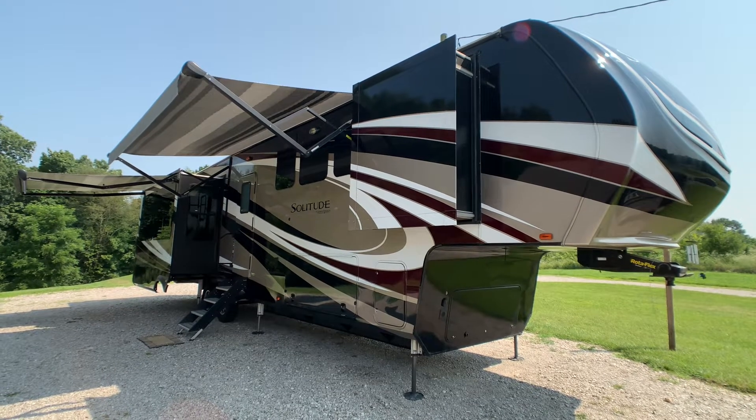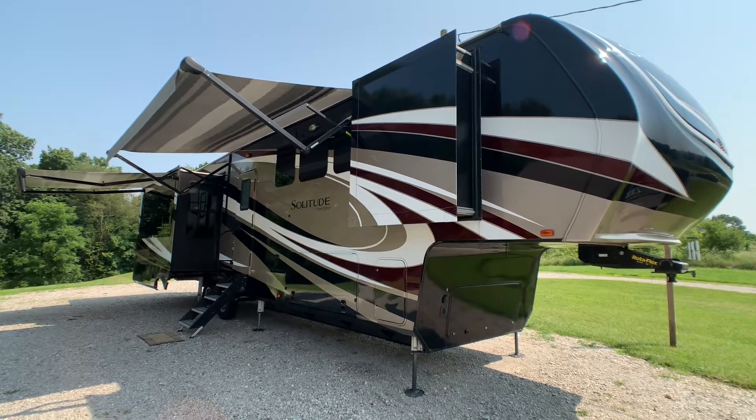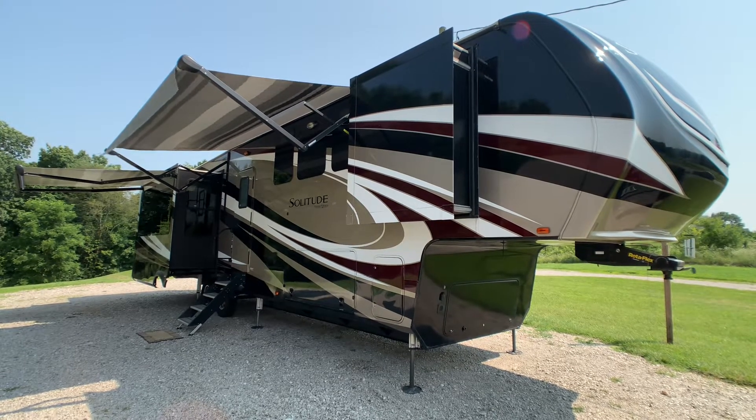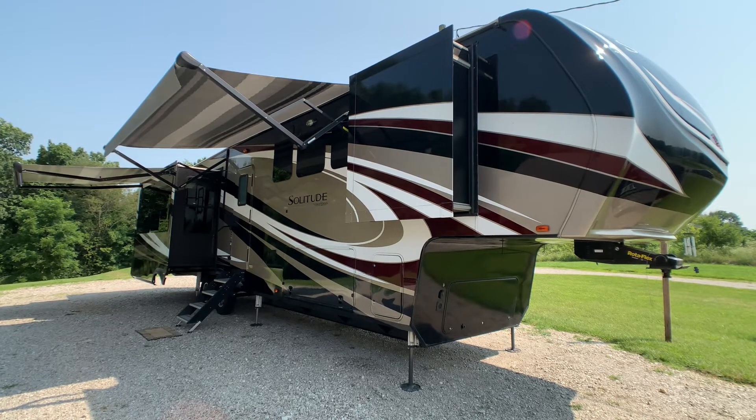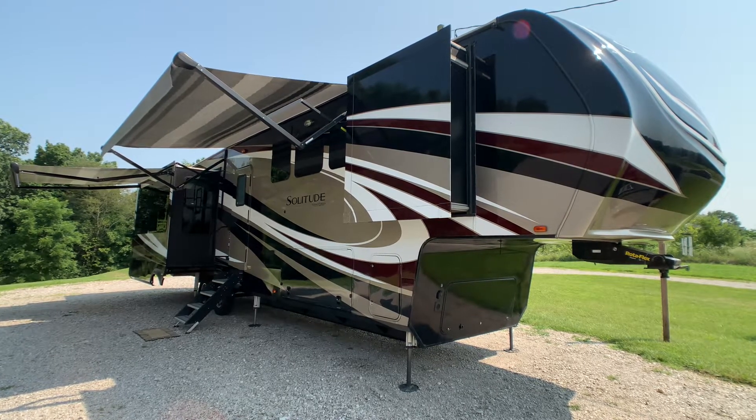Brian here with HelpSellMyRV.com out of Louisville, Kentucky, where all RVs are for sale by owner. I'm going to do a walk around on this beautiful fully loaded 2018 Grand Design Solitude 373 FB quad slide luxury fifth wheel.